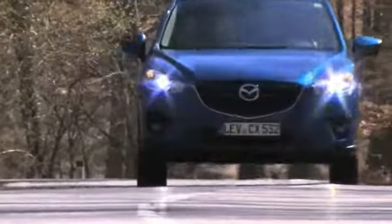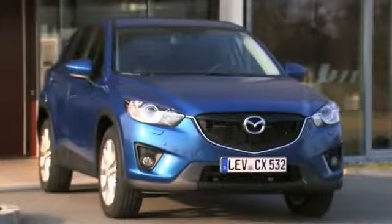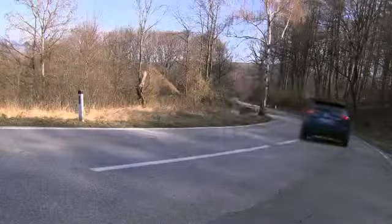Consumers shopping for their next utility vehicle should think of the innovative Mazda CX-5. The CX-5's compact body style offers a roomy interior with exceptional handling to match.